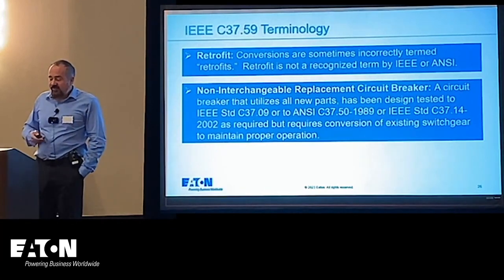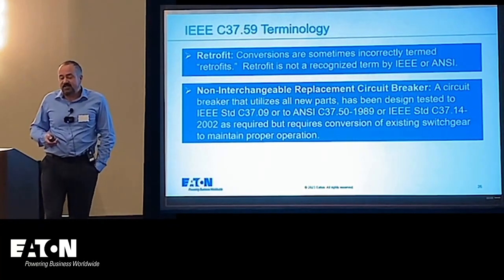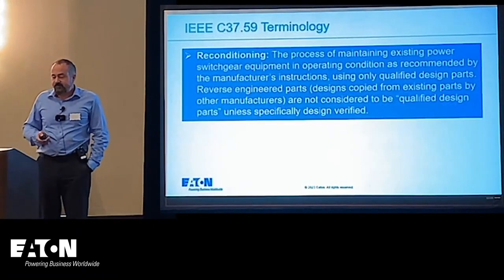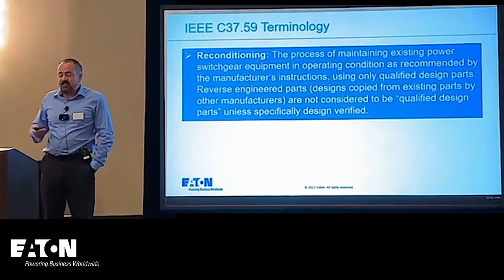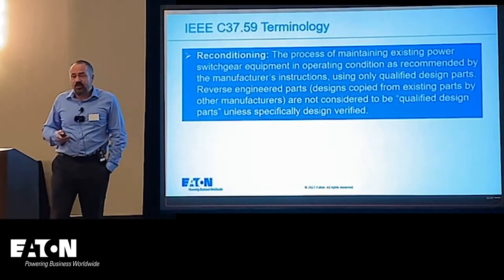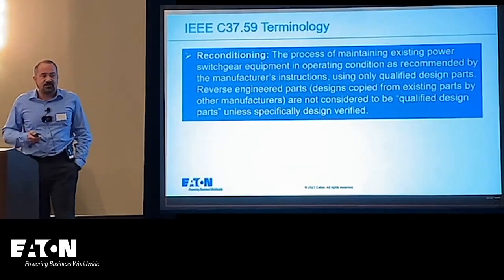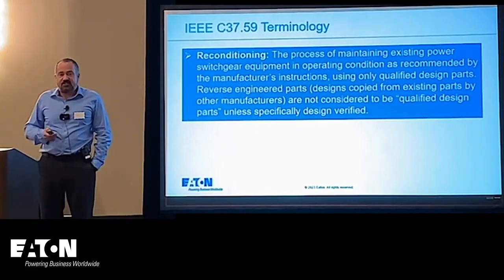A non-interchangeable replacement circuit breaker uses all new parts and has been tested to C37.09 and C37.50, but it requires conversion of existing switchgear to properly maintain. Reconditioning is the process of maintaining existing switchgear equipment in operating condition per the manufacturer's instructions using only qualified parts — you cannot reverse engineer parts, and there is even language in the National Electric Code to that effect.